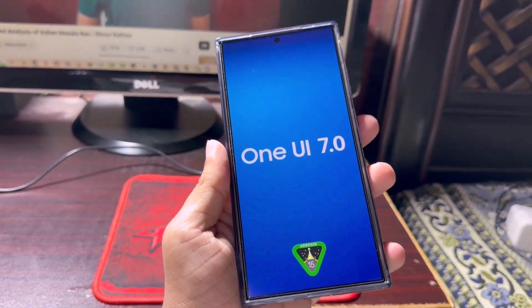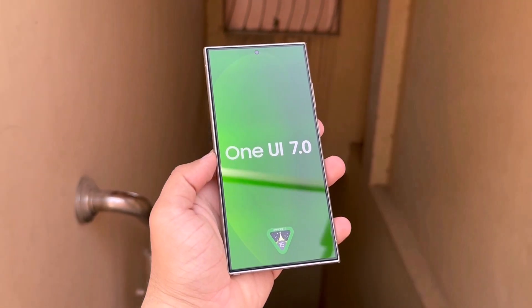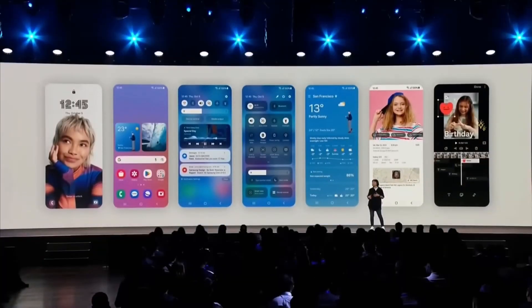Samsung is likely to start the One UI 7.0 beta program for the Galaxy S24 series and the Galaxy Z Fold 6 first. Then they will extend it to Galaxy S23 users. After two or three months of testing, Samsung may release the stable version of One UI 7 for compatible high-end phones in the Galaxy S and Galaxy Z series.